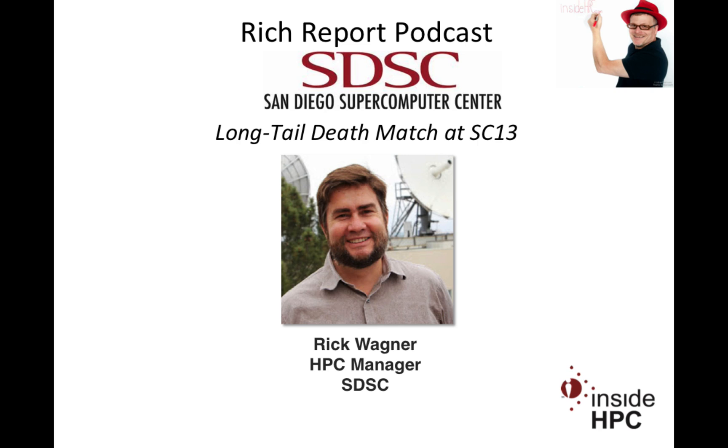You guys always have terrific displays at SDSC booths, so we'll definitely be looking for that. Rick, I really want to thank you for coming on the show today. Rich, I am always glad to do it — I look forward to seeing you on the show floor. Let's go to the Beowulf Bash and toss a couple beers back and discuss the strategy. That sounds excellent. That's it for the Rich Report. Stay tuned for more news and information on high-performance computing.